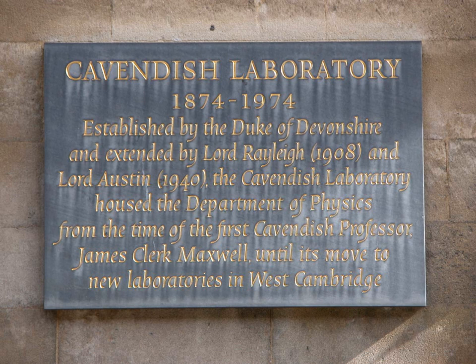Besides the Nobel laureates, the Cavendish has many distinguished alumni.